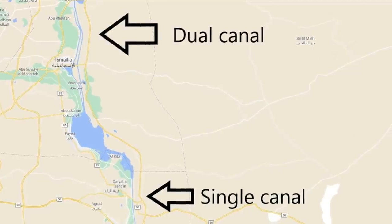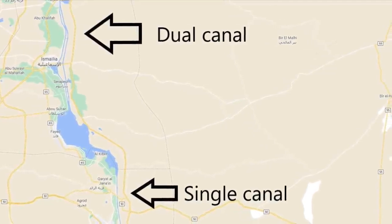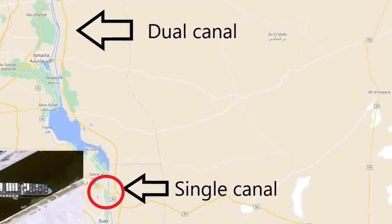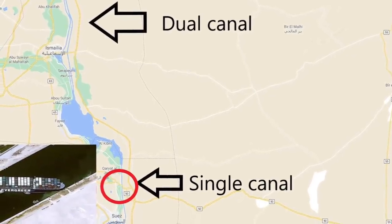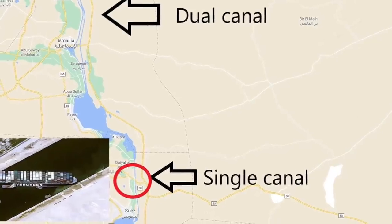First, we need to know that in the south of the Suez Canal there is a single canal, and in the north there are dual canals — or two canals. The Ever Given is stuck in the south and not the north. In the north, this would never have been a problem, since there are two canals.